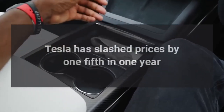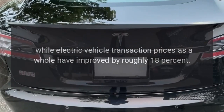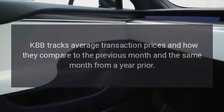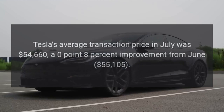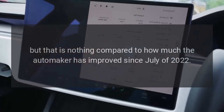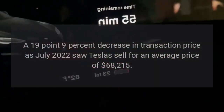Tesla has slashed its prices by one-fifth in a single year, according to new data from Kelley Blue Book, while electric vehicle transaction prices as a whole have dropped by roughly 18%. KBB tracks average transaction prices month-over-month and year-over-year. Tesla's average transaction price in July was $54,660, a 0.8% improvement from June's $55,105, but that is nothing compared to the 19.9% year-over-year decrease, as July 2022 saw Teslas sell for an average price of $68,215.